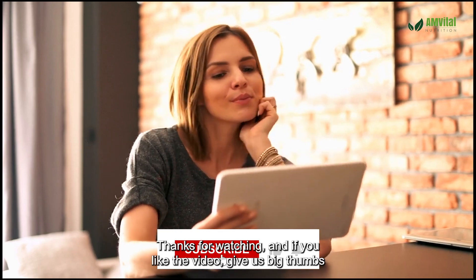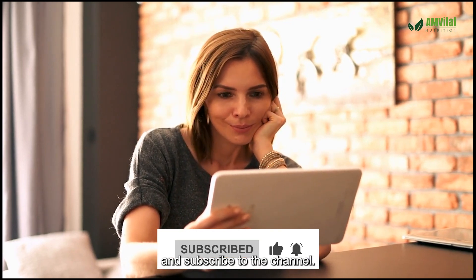This wraps up today's video. Thanks for watching, and if you liked the video, give us a big thumbs up and subscribe to the channel.